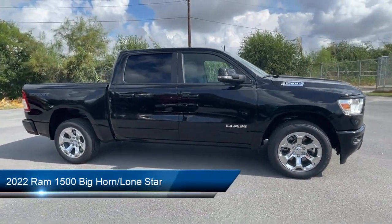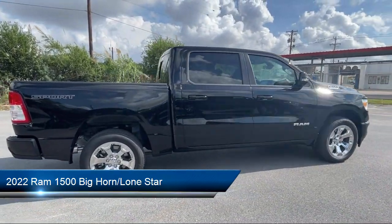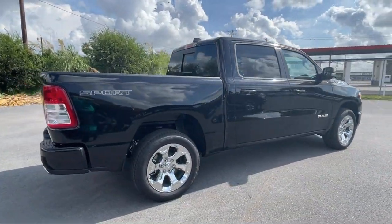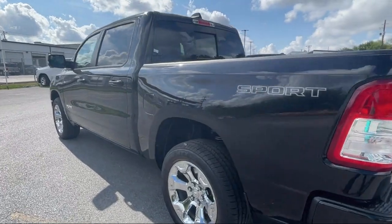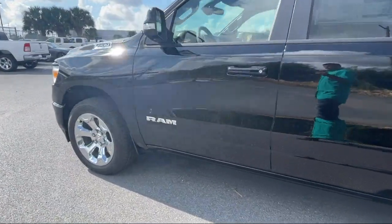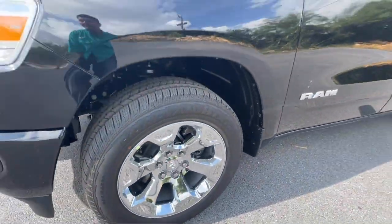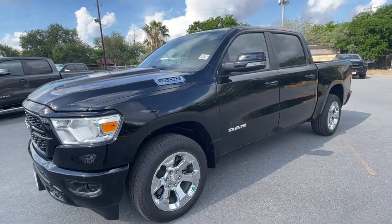It comes equipped with Keyless Entry, Sirius XM Guardian Emergency Communication System, Chrome Bumpers, Rear View Camera, Leather Steering Wheel with Auto Tilt-Away, Heated Door Mirrors, Air Conditioning, Steering Wheel Controls, Alloy Wheels, and Electronic Stability Control.